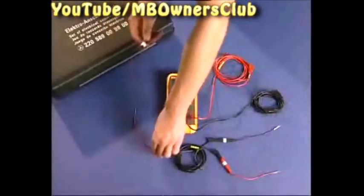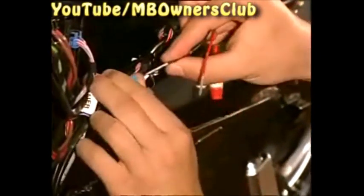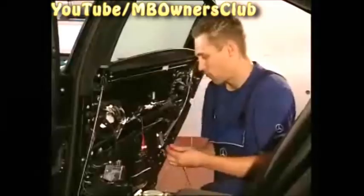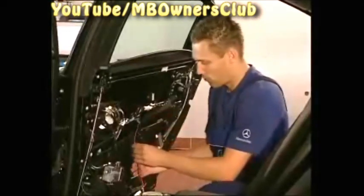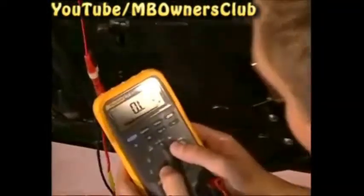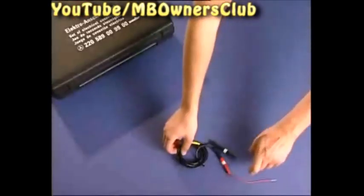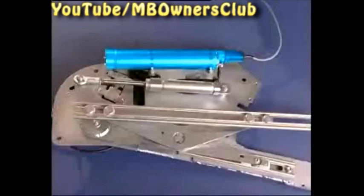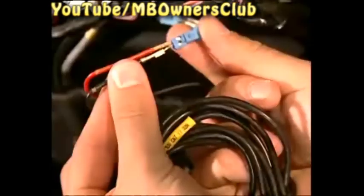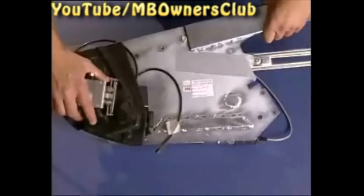In order to find out whether the pressure switch is actually the cause, do a resistor test with a multimeter. The resistor goes on infinitely, meaning the switch doesn't turn off and the electrical circuit is not closed. Next, bypass the line which leads to the hydraulic pump using suitable cables — the pump starts. From this we see that the pressure switch is defective and must be renewed with the pressure reservoir.